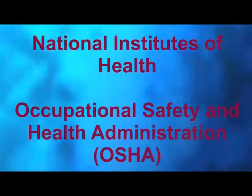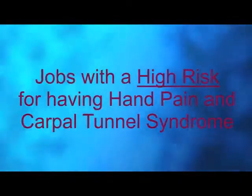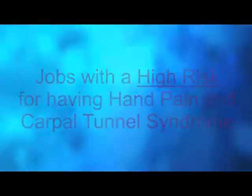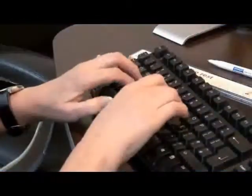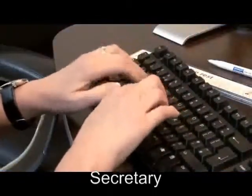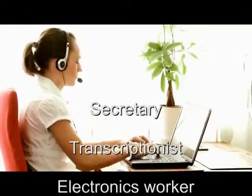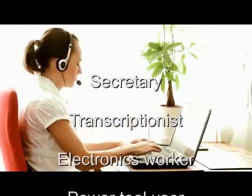So what do you do with your hands to cause this problem with your tendons? The National Institutes of Health and OSHA have identified occupations that are at high risk for producing hand pain and Carpal Tunnel Syndrome. Not surprisingly, these jobs are those that require extensive use of your hands, like secretarial work and clerical work, often at a keyboard, and this includes medical and legal transcriptionists.